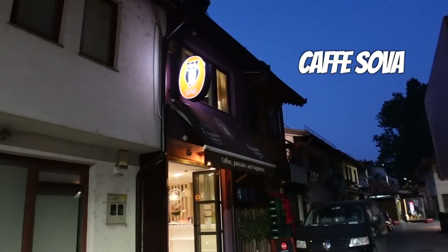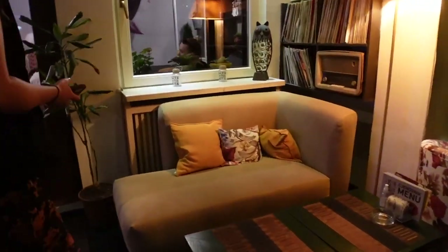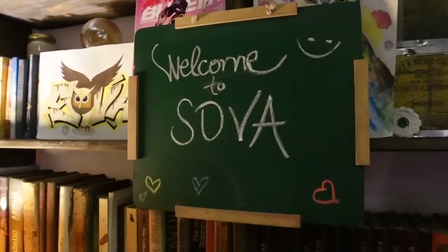The cool thing about Sarajevo is that there are boatloads of coffee and tea houses throughout the city. While we went to the Ministry of Chafe this morning, there was one more place I really wanted to go to. The place we're headed to is called Sova, and we're grabbing a tea here basically because we feel like we could use the extra digestive help after that crazy meal — and honestly, gelato would have probably done more harm than good.